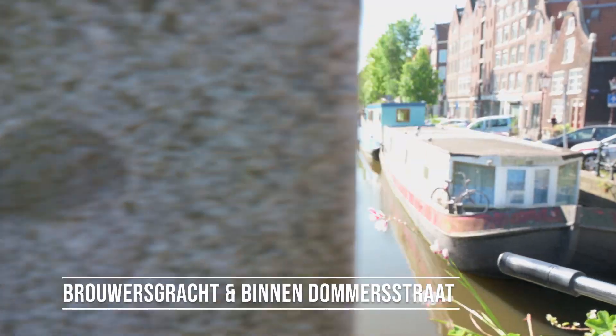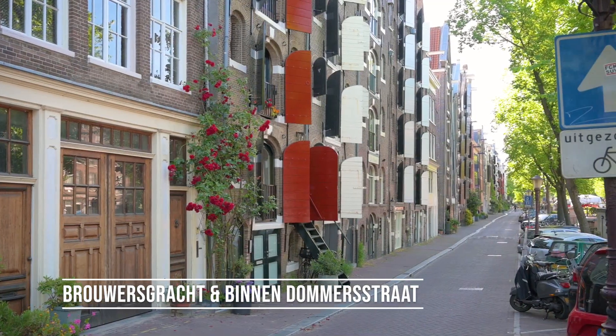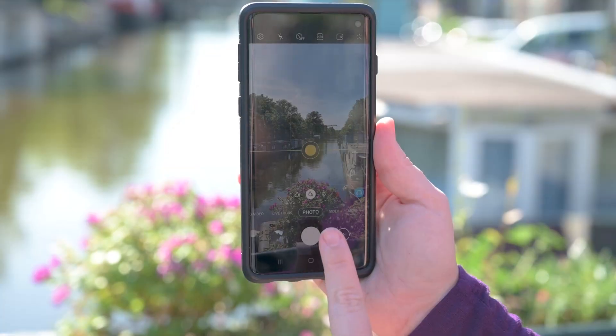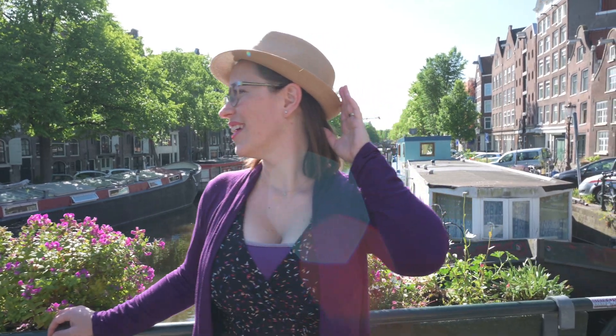My favorite spot is on Brauwersgracht and Binnen-Domerstraat, in this quiet neighborhood. So beautiful — flowers everywhere, adorable bridges, trees, houseboats, everything you could want in an Amsterdam photo. So this is where you want to come.